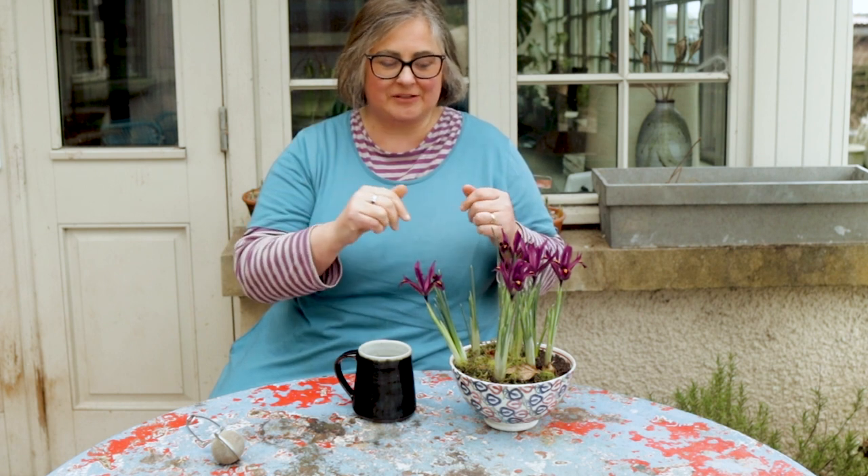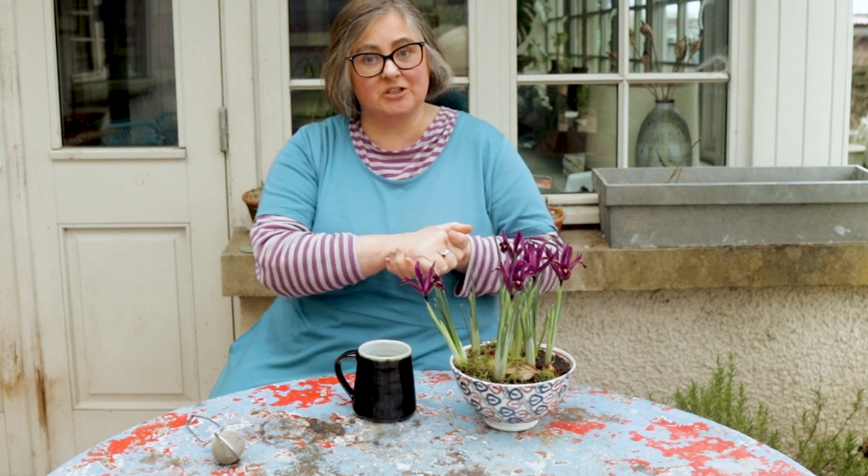Anyway, the thing I really wanted to do was to show you how gorgeous this iris is now that it's fully out. I mean, $1.99 — what a bargain! This is an iris reticulata; I do not know which one it actually is, but it is absolutely glorious.